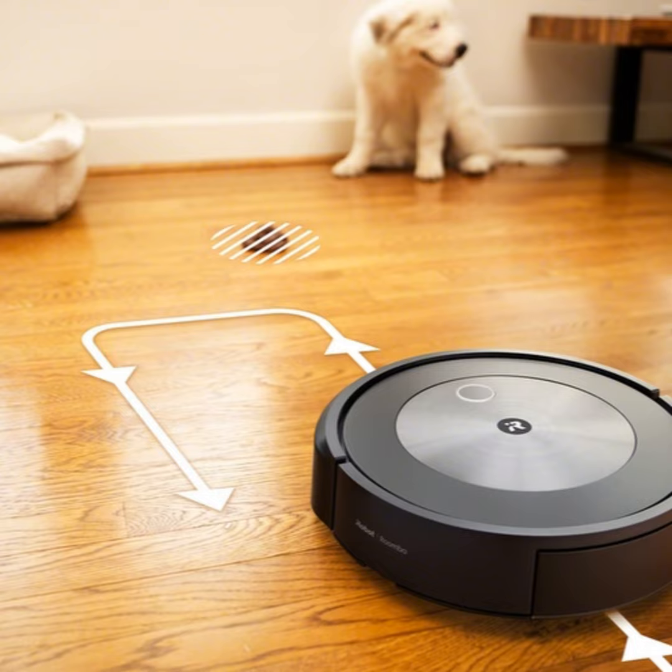Product management VP Human Shahidi: 'We are continuing on this transformation from having you tell the robot what to do, to iRobot actually anticipating your needs.'